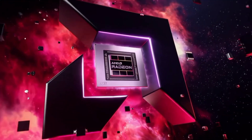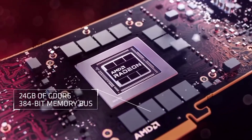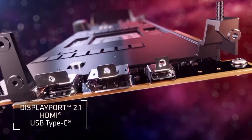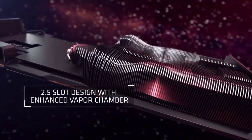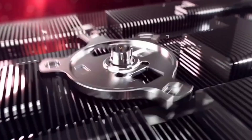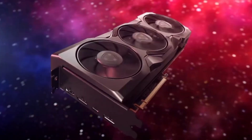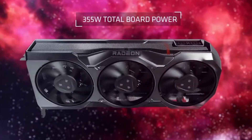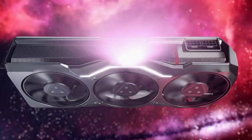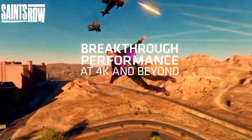A 320-bit memory interface connects the Radeon RX 7900 XT to 20GB of GDDR6 memory. Memory operates at 2500 MHz (20 Gbps effective), while the GPU operates at 1500 MHz with a boost of 2394 MHz. As a dual-slot card, the AMD Radeon RX 7900 XT has a maximum power draw of 300W and is powered by two 8-pin power connectors.